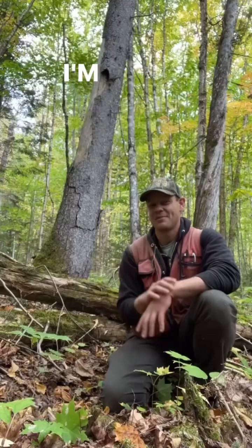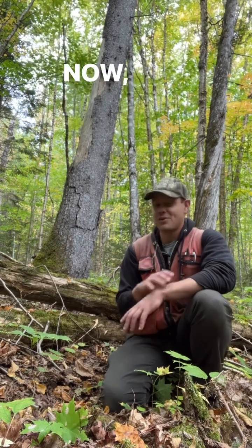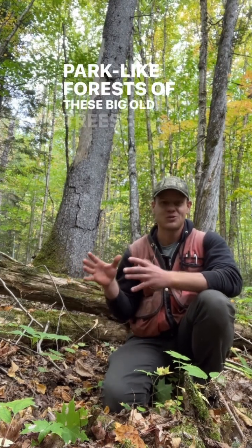What are old-growth forests actually like? I'm here in the Big Reed Preserve, which is the largest area of old-growth forest in New England. While you may think of old-growth forests as being these park-like forests of big old trees, they're actually nothing like that at all.